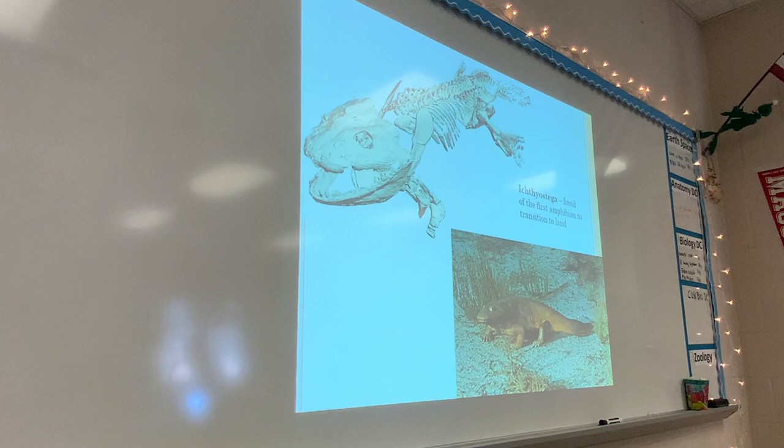This will probably be a question on your test. This is called Ichthyostega. Ichthyostega was a fossil that was found and is believed to be the first animal to transition to land. This fossil shows very primitive remnants of legs that look like fins but also kind of look like legs. It looks very fish-like but also kind of amphibian-like. They think this was the first one to ever really make the transition to land, so there will probably be a question about Ichthyostega and why it is important.